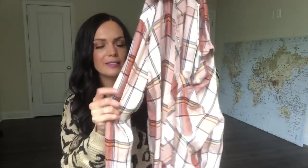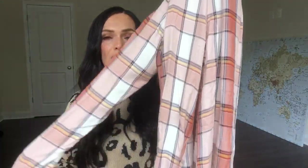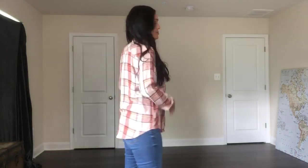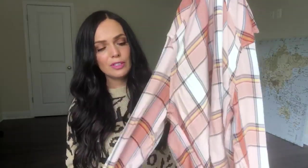Here we have the other flannel I was talking about, in rust, cream, and yellow — perfect for fall. This is by Universal Thread, size small, at $19.99. It's really soft and has all the buttons going down the middle. It's a great fall piece that goes great with the neutral brown booties and looks beautiful with both light and medium wash jeans. I love both of these fall flannels — the rust and the olive green are just beautiful.